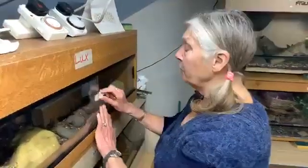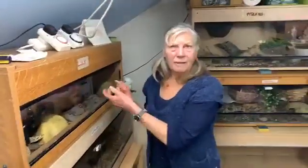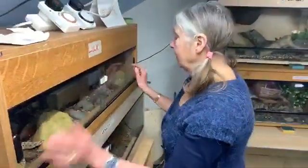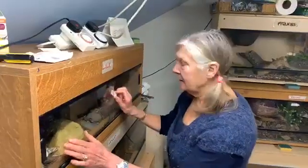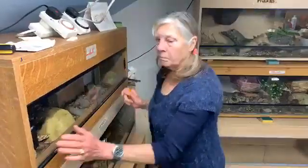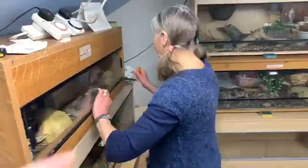I don't use locks — some people use locks, especially if they've got children — but I don't because they're fiddly. I just use wedges and they work well. Because if you don't have the wedging, some snakes are strong enough to just push and push and push.